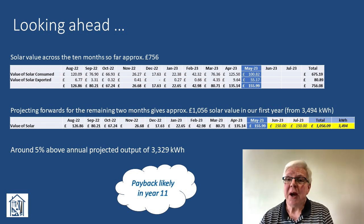Projecting forwards for the remaining two months, our annual output is looking likely to be around 3,494 kWh, with a total value of £1,056. This is about 5% above the initially projected output from the PVGIS tool, and about 9.6% of the purchase price of the system. This suggests we'll achieve payback sometime in year 11. Be great if it was sooner, but it is what it is.